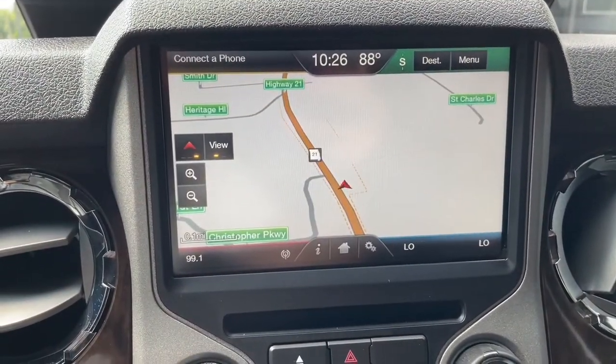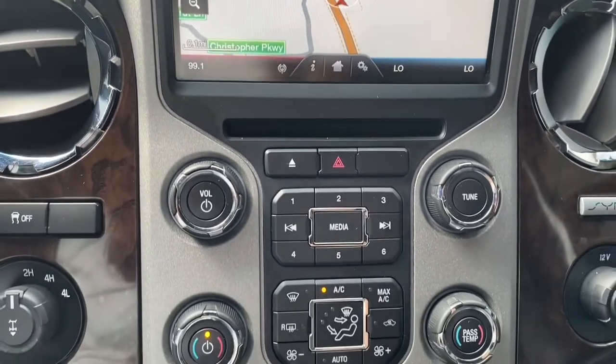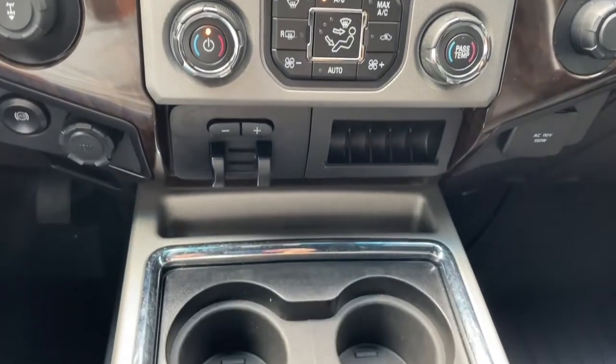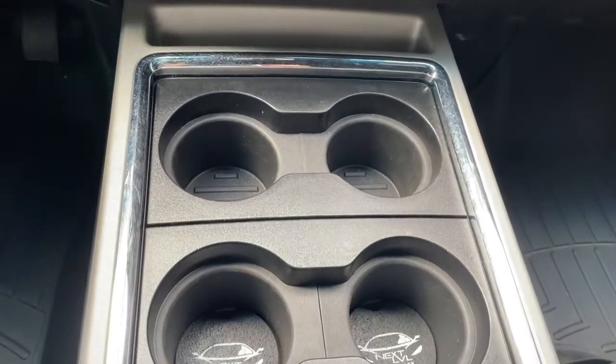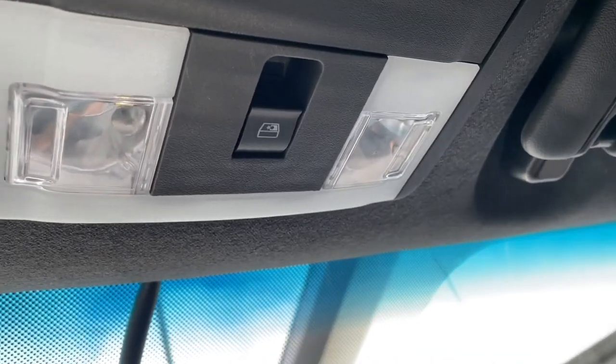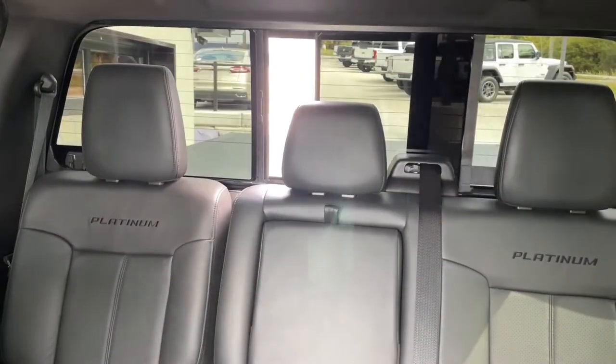Tapping the upper right-hand corner switches it to navigation where you can see maps and turn-by-turn directions. Below that, you'll have climate control, as well as the trailer brake controller, and a plethora of cup holders. Overhead, a couple of holders for your sunglasses, as well as a switch to operate the sliding glass rear window.